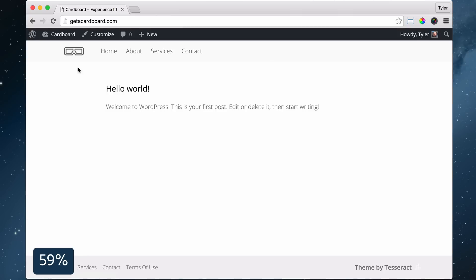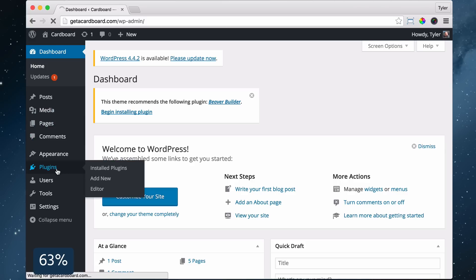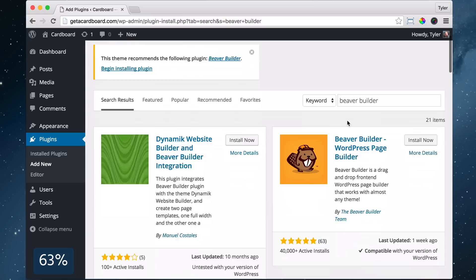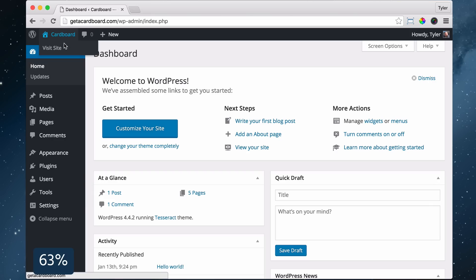Exit out of there and go to your dashboard to understand what plugins are. Plugins are basically just add-ons to your website that you can download for free. Next, we're going to install the Beaver Builder plugin, which allows you to make your website visually. Click Plugins, click Add New, search Beaver Builder, click More Details and Install Now. Then Activate Plugin and visit your website.